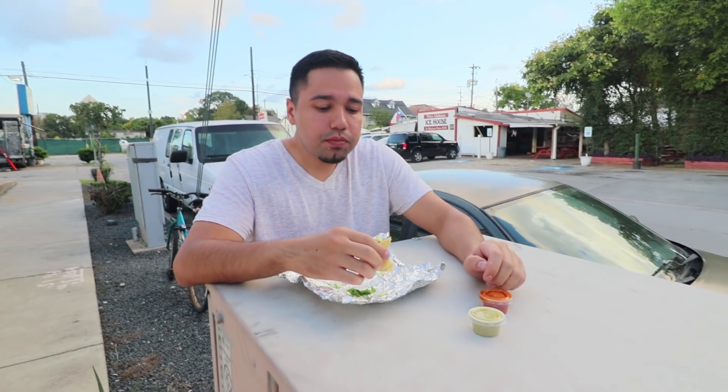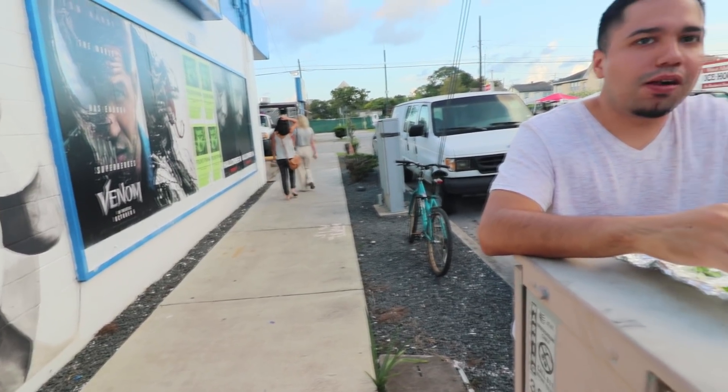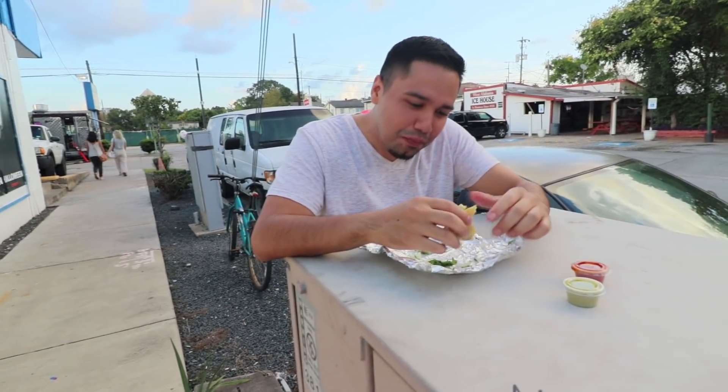Last but certainly not least, we have the chicken taco. I never really have high hopes for chicken tacos because they're always just dry with no flavor — it's just not my favorite. But I know some people swear by them. So all in all: small tacos, cheap meat, good service at a great price. Would I come out of my way to get these tacos again? Probably not. But if I'm in the area, sure, why not.